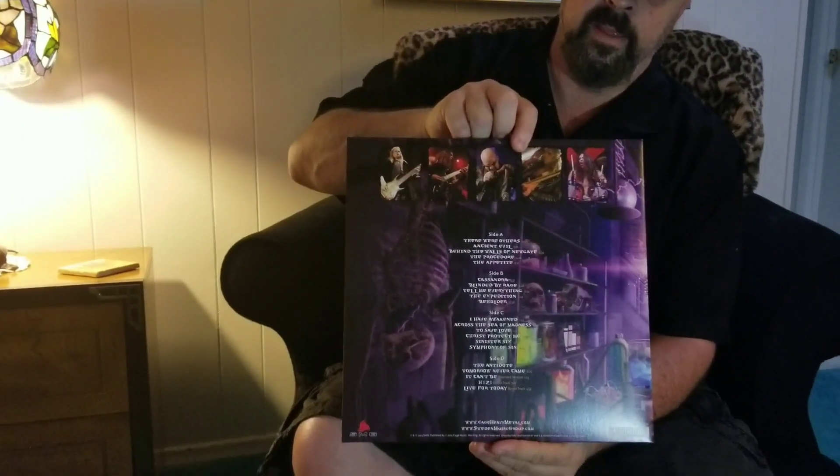We're gonna take a look at it. We have it right here. This is the cover and the back.